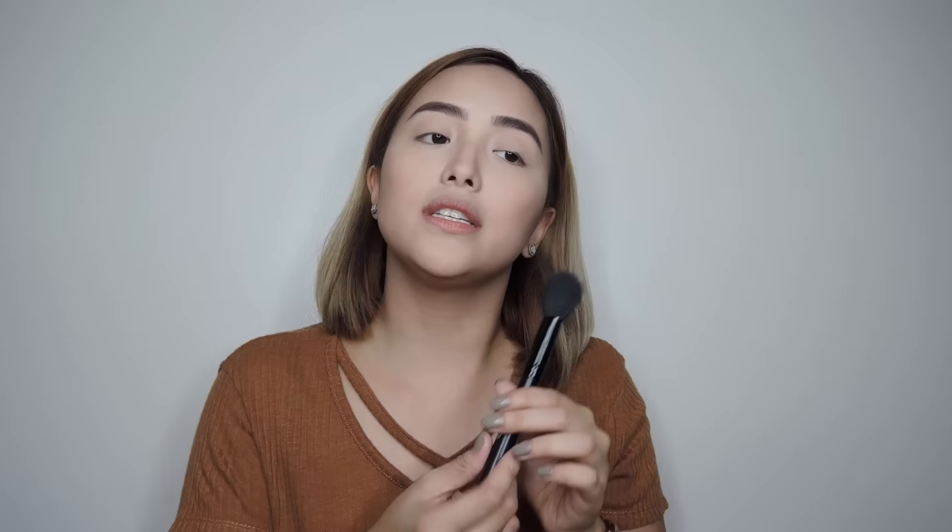Next is blush. I'm going to use this ELF brush — ELF brushes are really nice. For this look I'll use this particular shade.